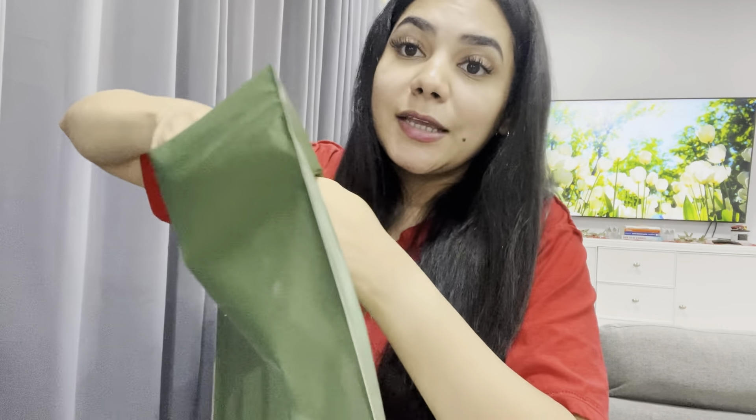Sun protection technology — UV blocking rate of over 98%. It uses wet-state sun protection technology that maintains its sun protection even when wet. The links to this stuff will be down below. Again, look at the packaging — I'm literally saving all of this because I will be using it.